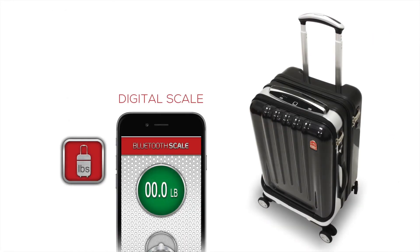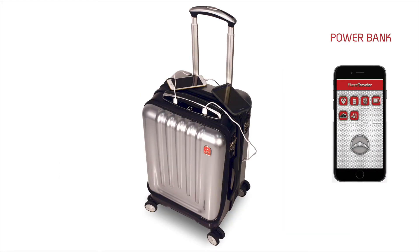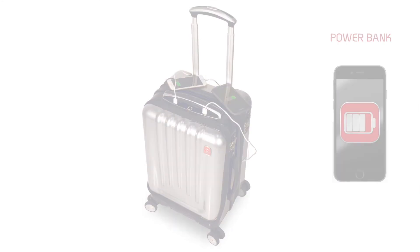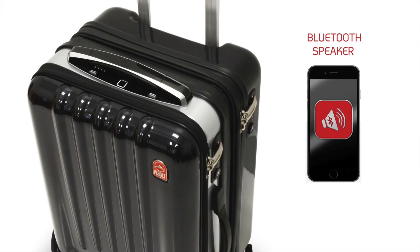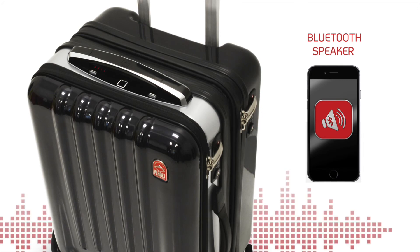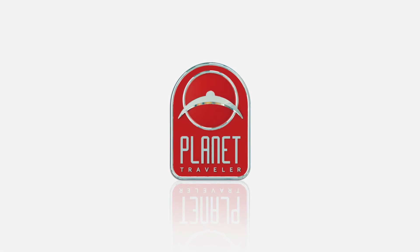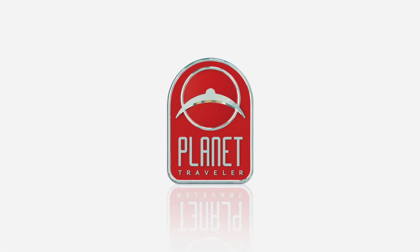It also connects to the integrated digital scale, and monitors dual USB lithium power ports to keep all your devices fully charged. Plus, an integrated Bluetooth speaker provides a soundtrack for your journey. SpaceCase One by Planet Traveler.